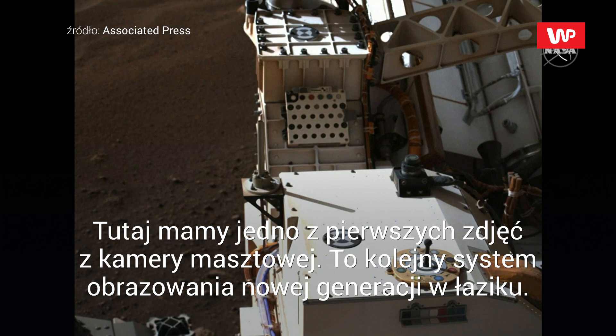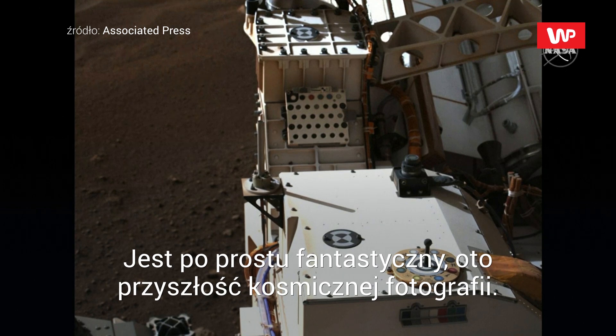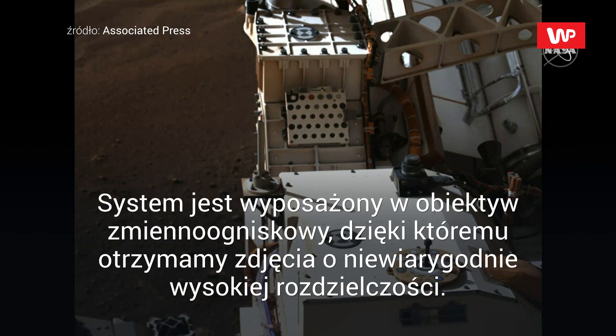One of the first images from the Mastcam-Z camera. This is another next generation imaging system on the rover. This is just a fantastic imaging system — this is a preview of things to come. This system has a zoom lens on it, that's what the Z stands for. And we are going to get incredibly high resolution photos from this imaging system.